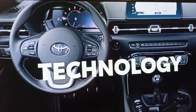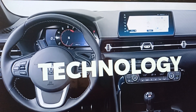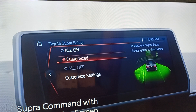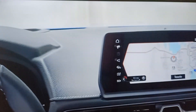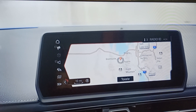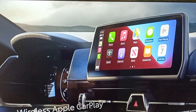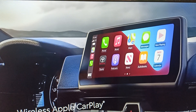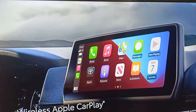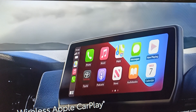When it comes to technology, GR Supra delivers, thanks to the Supra command interface with a standard 8.8-inch display screen. GR Supra's audio multimedia can be optioned with a touchscreen with built-in navigation, touchpad controls, and wireless compatibility for Apple CarPlay, which connects drivers to the apps on their iPhone, including maps, messages, podcasts, and music subscriptions.